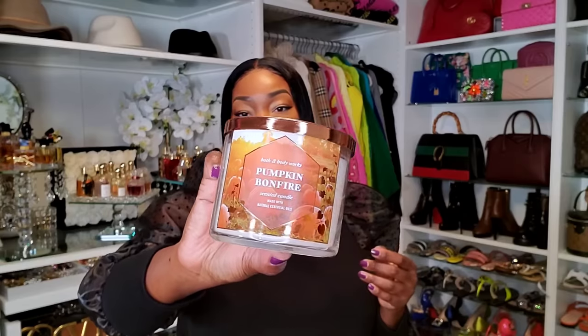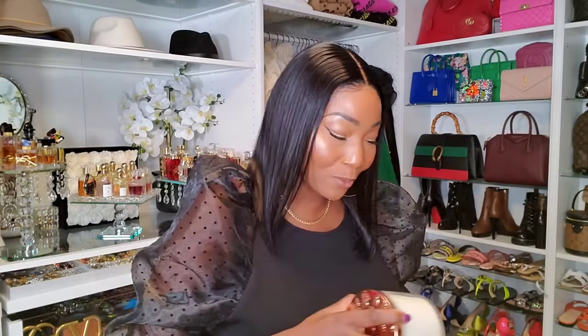And this is Pumpkin Bonfire. For me, the scents that I put on my body, I don't want to smell them in the house. But I do think I want to get the Amber Nights or Amber Romance because I'm obsessed with that scent — I'd want to smell the candle at least in my room. This smells so good. Bath & Body Works — they are the real MVP when it comes to candles.